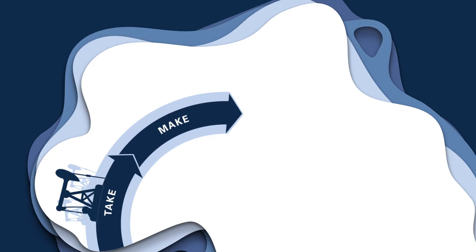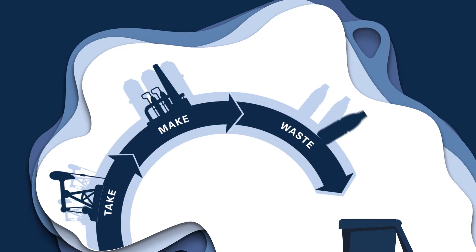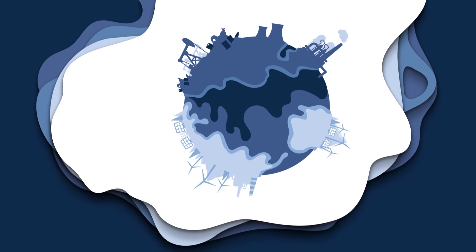But we humans act as if natural resources were infinitely available on Earth. We extract the resources, manufacture a product, and dispose of it after use. Take, make, waste — from cradle to grave.